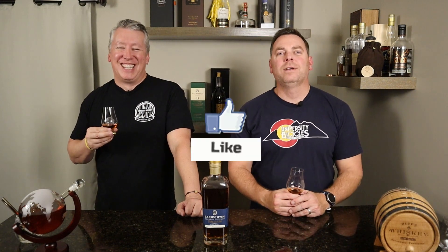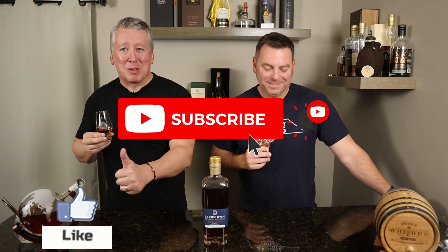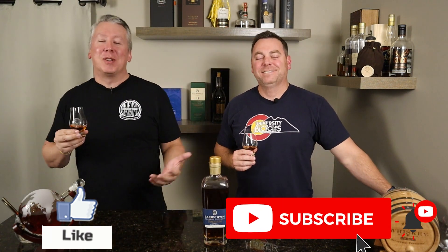We hope you enjoyed this review. We encourage you to hit the like button and subscribe to the channel — we're trying to grow and share as many whiskeys as we can get our hands on. Let us know your favorite Bardstown releases — whether it's the Fusion Series, Discovery Series, or Collaborative Series. We'd love to track them down and try them on the show. We appreciate you watching, and we'll see you on the next episode. Cheers!